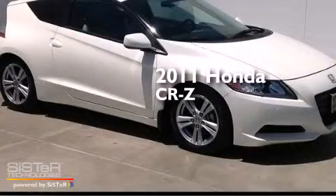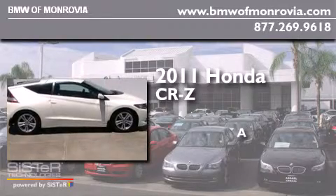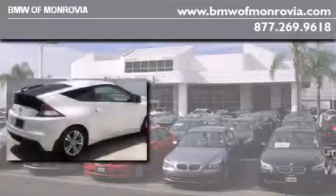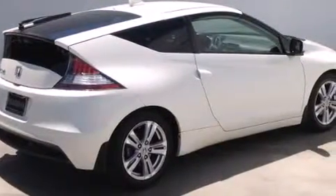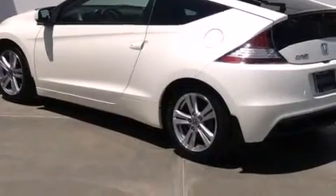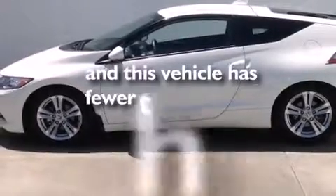This is a 2011 Honda CR-Z. All of the following features are included: side impact airbags, traction control, four-wheel disc brakes with ABS, and this vehicle has less than 20,000 miles.